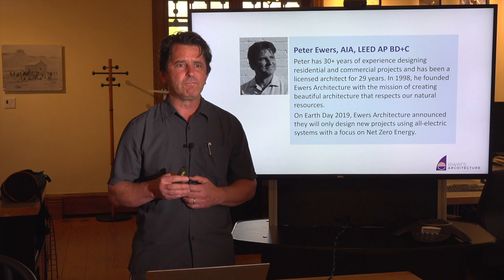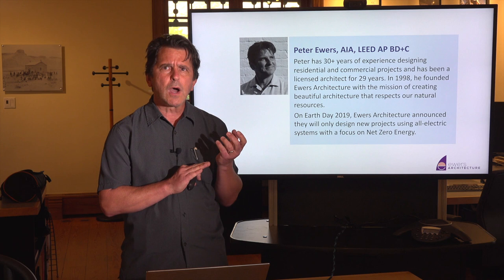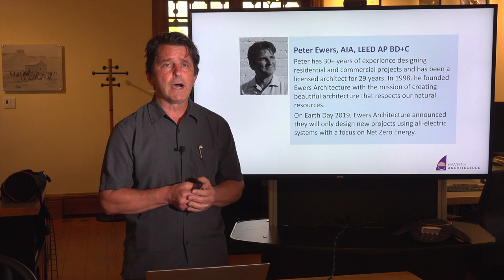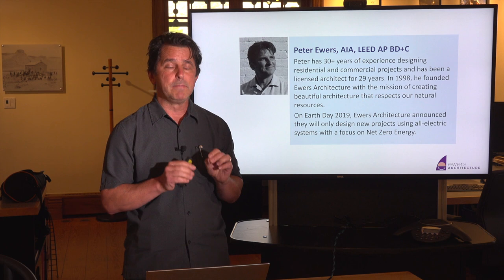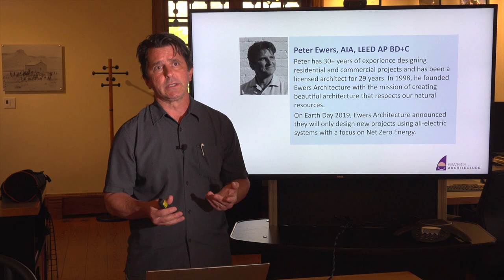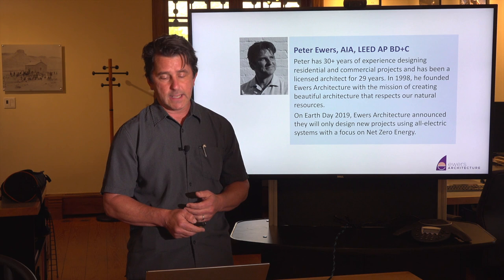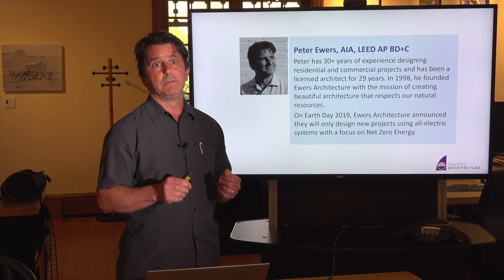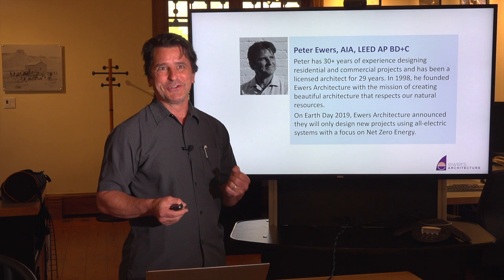I'm going to start off by talking about why it's important to go all-electric and some of the state of our current electric systems in the United States and specifically here in Colorado. Then we're going to talk about what we can do in existing homes to make them all-electric or as you're remodeling. And at the end of the presentation, I'm going to talk more about new home construction. The information about existing homes is applicable to new homes as well, and there are some things in new home construction that you can't do in existing.